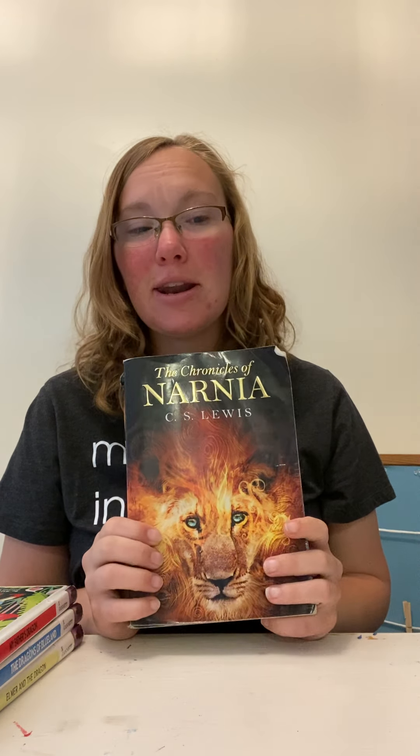This is our first big one, and we kind of just read a book every two weeks. We read two chapters a day, Monday through Thursday. We're on The Magician's Nephew right now, and next week we're going to be starting The Lion, the Witch, and the Wardrobe. So that is the big, big read-aloud.